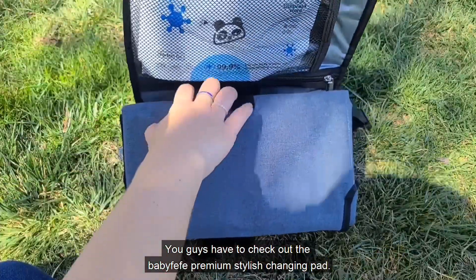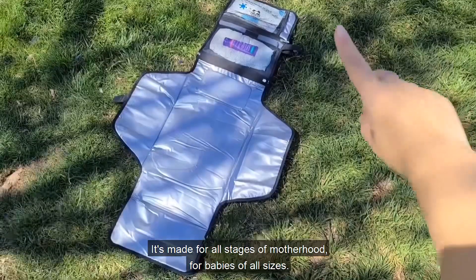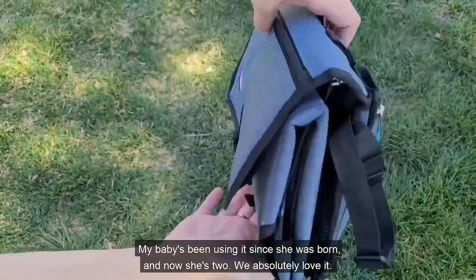You guys have to check out the Baby Fifi Premium Stylish Changing Pad. It's made for all stages of motherhood, for babies of all sizes. My baby's been using it since she was born, and now she's two. We absolutely love it.